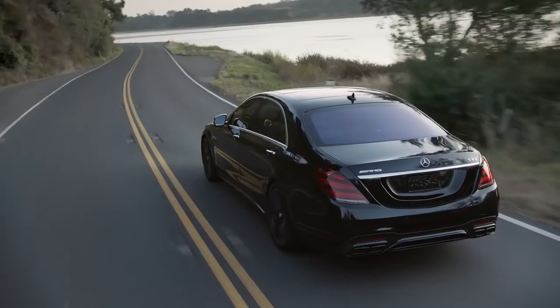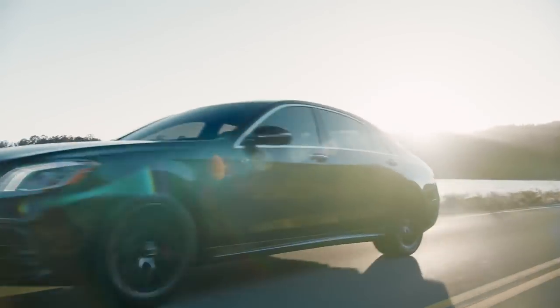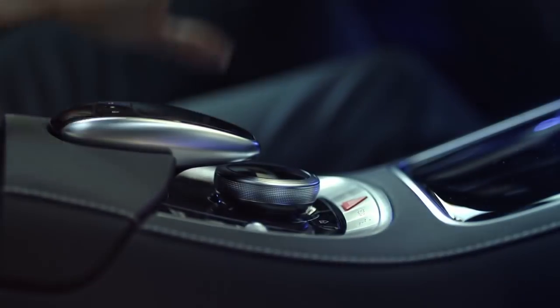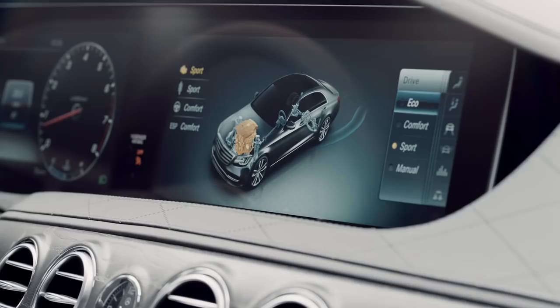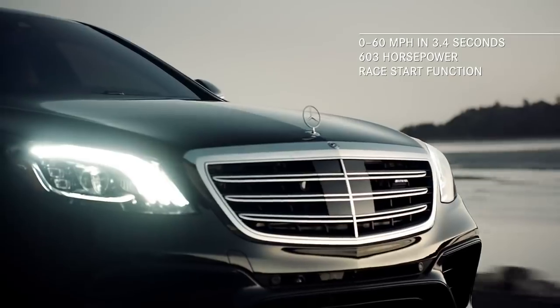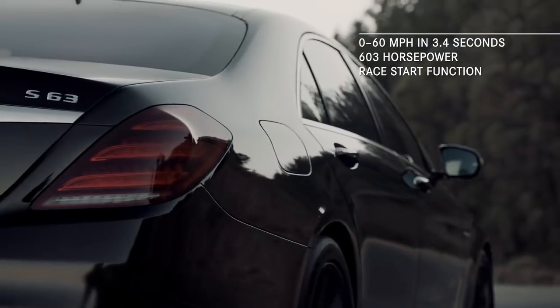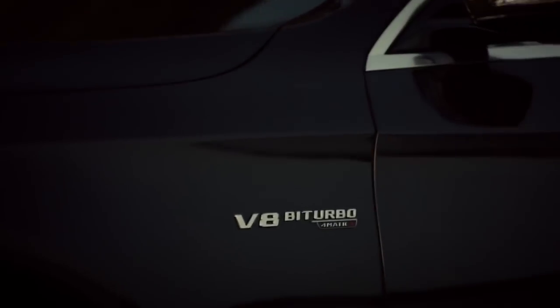The Mercedes-AMG S63 takes performance to a new level by combining a new AMG Speed Shift MCT 9-speed transmission, four AMG dynamic select driving modes, and the exhilarating race start function with a 603 horsepower handcrafted AMG 4.0-liter V8 bi-turbo engine.